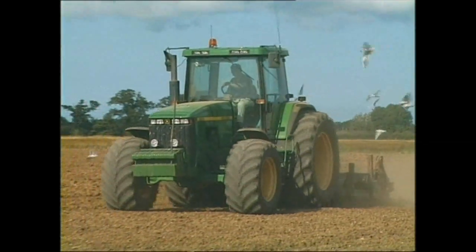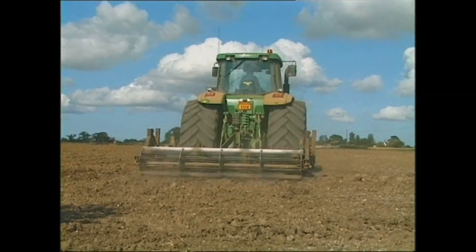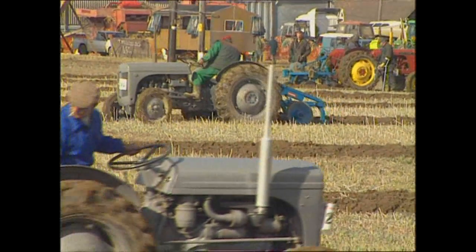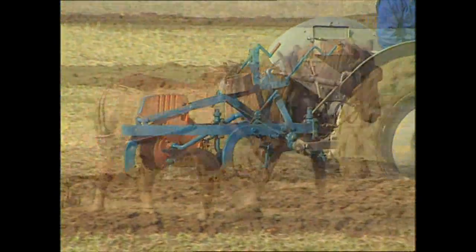The tractor on its own is a wonderfully versatile machine, but when an implement of any kind is attached, its usefulness doubles. This program demonstrates the relationship between the tractor and a wide range of farm machinery used to make the job of farming easier.